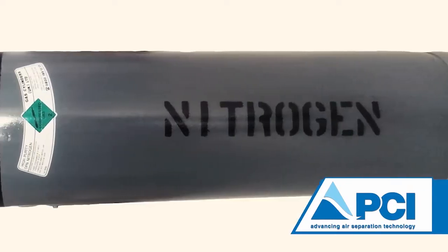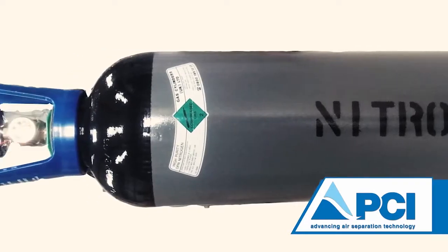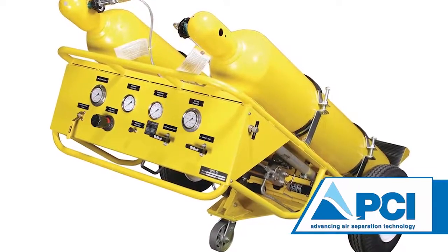Another valuable feature is its ability to refill gaseous nitrogen cylinders and trolleys, which saves time and valuable resources.